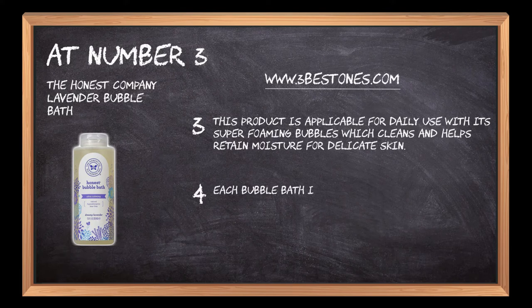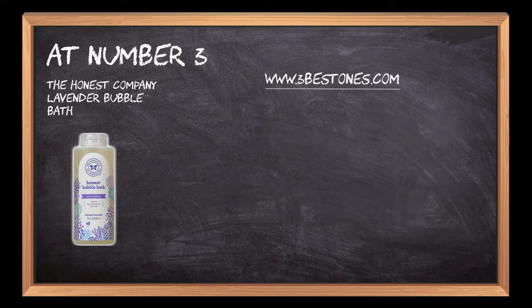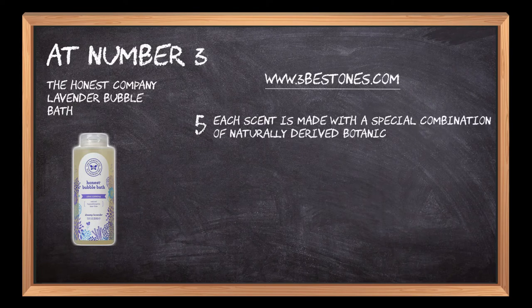Each bubble bath is made without certain chemical ingredients which are not safe for humans, including SLS, sulfates, paraben, and dyes. Each scent is made with a special combination of naturally derived botanicals and essential oils that render an attractive appeal.